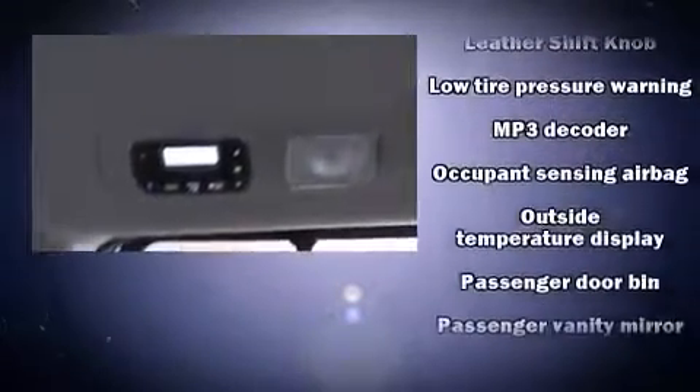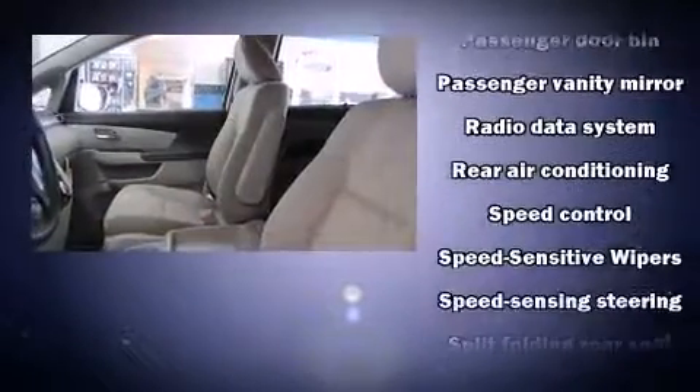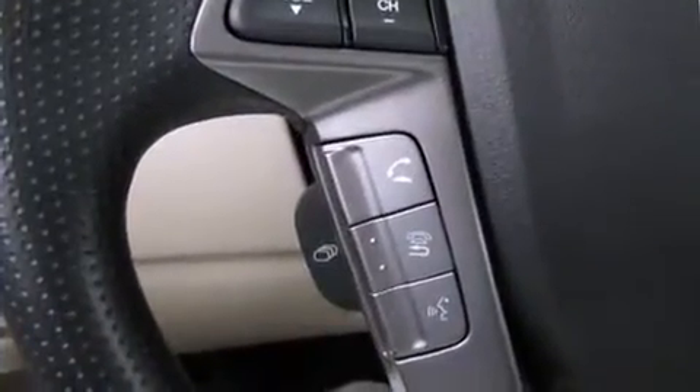Honda also prioritized safety and security with features such as head curtain airbags, a panic alarm, and four-wheel disc brakes with ABS. Brake Assist technology provides extra pressure when applying the brakes.